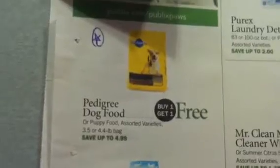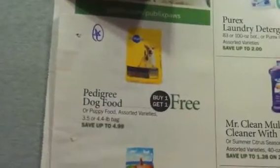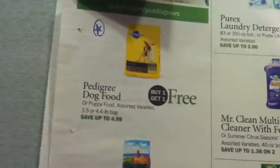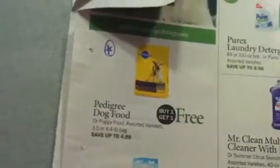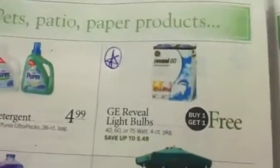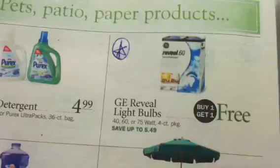The Pedigree Dog Food deal won't work if you already donated to the Children's Miracle Network. They're buy one, get one free at $4.99. If you did donate $3, you got a $1 Publix coupon for $1 off any 3.5 dry dog food Pedigree, and there's a dollar off coupon in the Red Plum 4/29 expiring on the 10th. Stack all those coupons together for $4 in coupons — $0.99 for two bags of dog food. The GE Reveal light bulbs are buy one, get one free at $5.49 apiece, with a $1 off coupon from the March or April All You magazine, making them $1.74 for a four-pack.